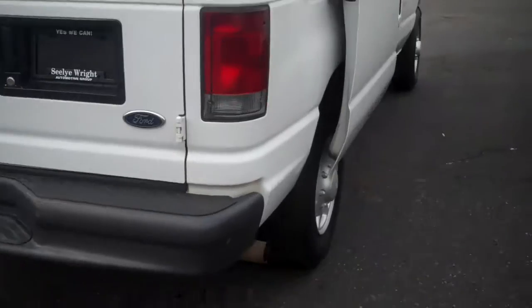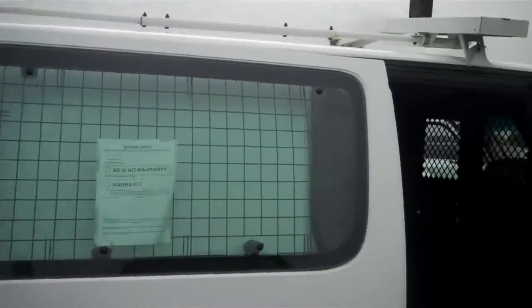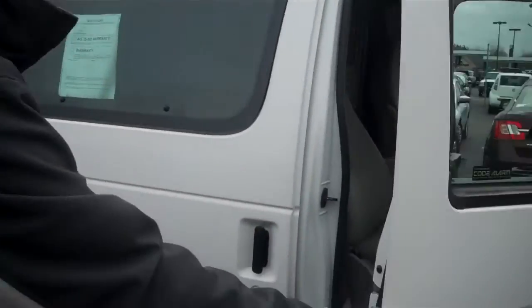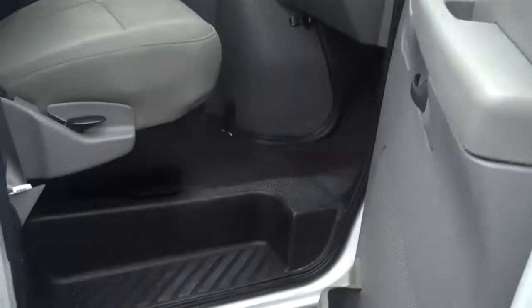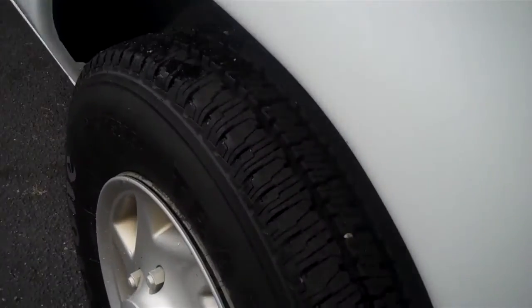Right here, everything works good up there. Like I said, it's got good rubber on it, looks like newer tires on it.